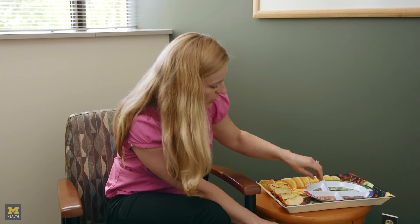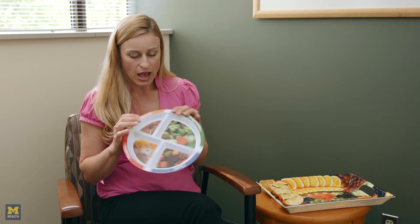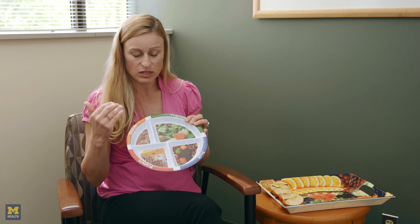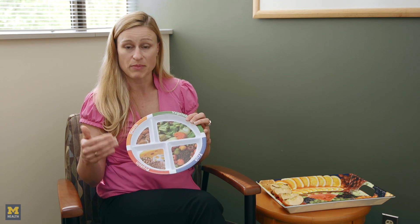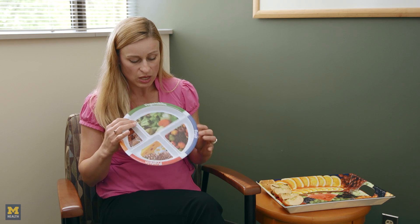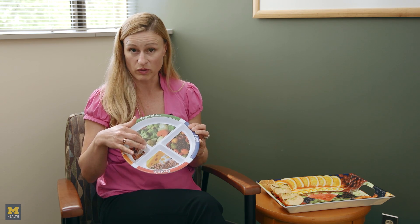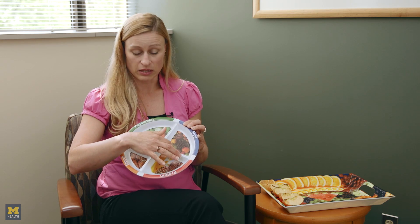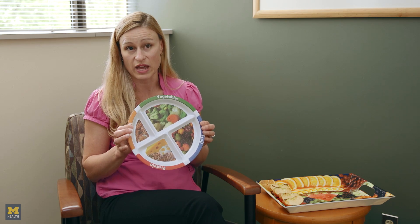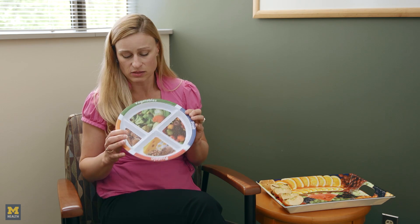A guideline you can follow is to think of your plate in thirds. In general, two-thirds of your plate should be plant-based foods — beans, legumes, whole grains, fruits, or vegetables. This setup includes more vegetables, which can help with weight loss, a good amount of fruit, and a small portion of whole grains. Focus on whole grains rather than white breads, white pastas, and white rice.